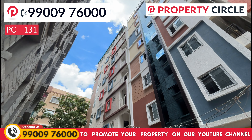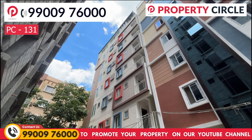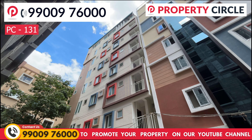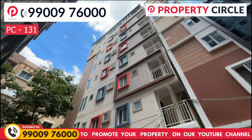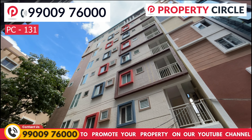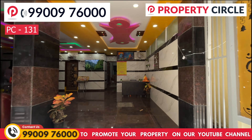The building is 1 km from the main area. There is also a new driving road nearby. An upcoming metro station is also within 1 km, located at the front corner of this property.